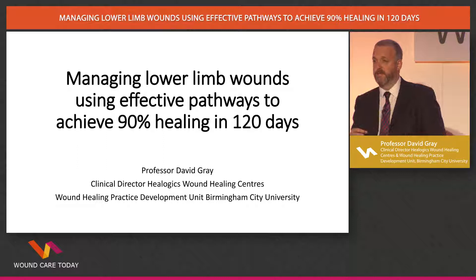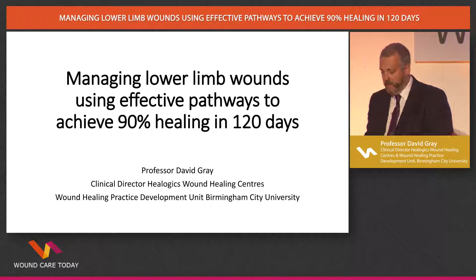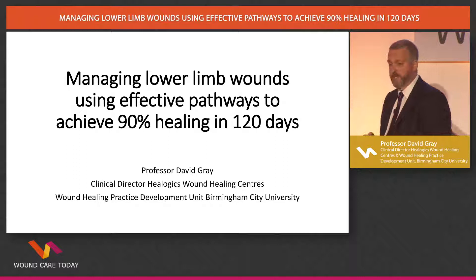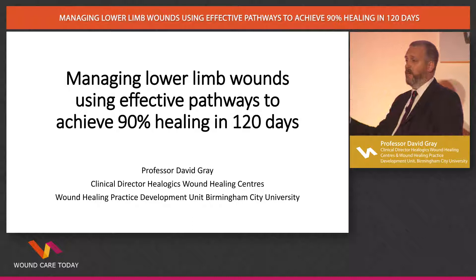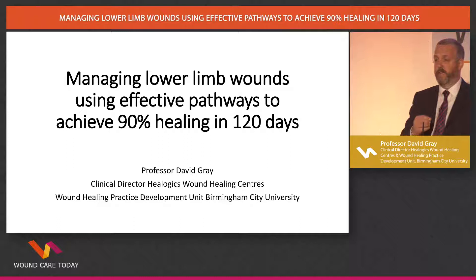At HealLogix we run a number of different clinics, and what I'd like to talk about is lower limb wounds and the pathways that we use. The title was thrown out there because we didn't know what the data was going to say. We made an assumption that it would be roughly 90% healing in 120 days — a good example of how you can obfuscate by throwing words together. Because that sounds impressive, but what is it? 90% of what? 90% of everyone referred, or 90% of those who finished treatment? And what does 120 days mean?